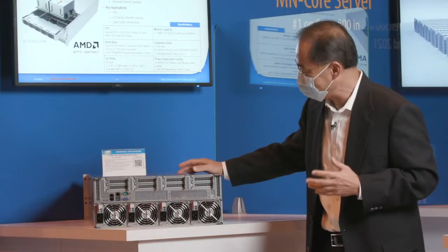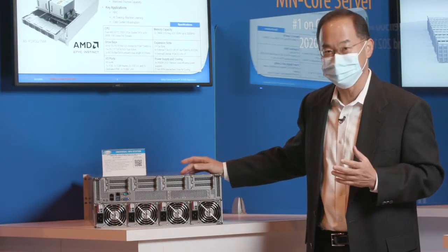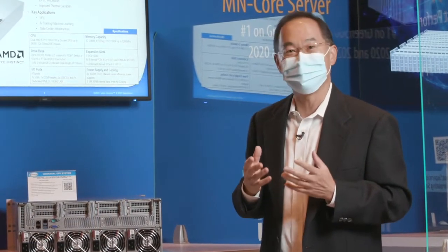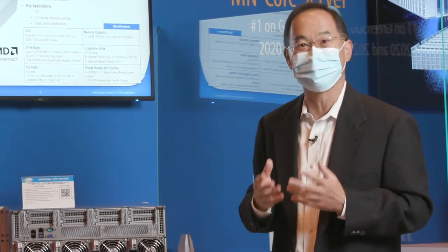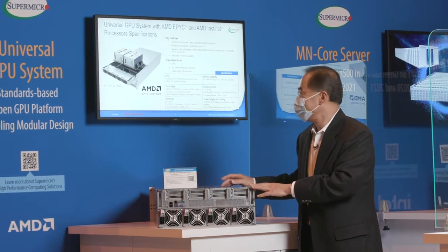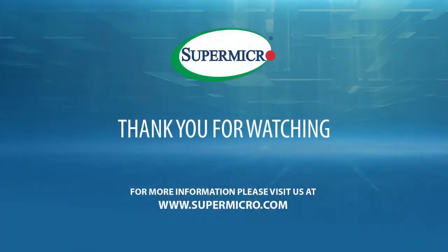It leverages as much as possible the common building blocks to allow us to deliver an optimized AI and HPC platform that meets our customers' unique requirements. To learn more about this universal GPU platform, please come visit us at Supermicro's booth at Supercomputing 21.